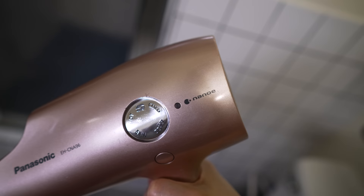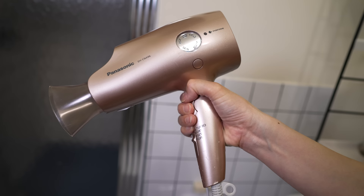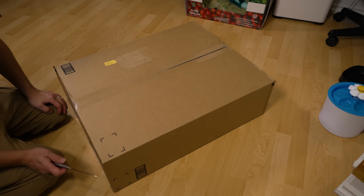This is a blow dryer. I like the Nano-E feature — it blows negative ions and is gentler on the hair. When it dries your hair, it also treats it. This one is 10 years old, so maybe the technology has gotten even better.